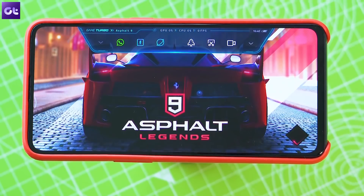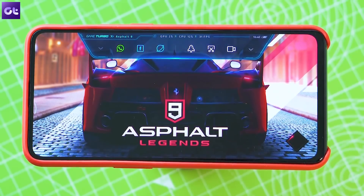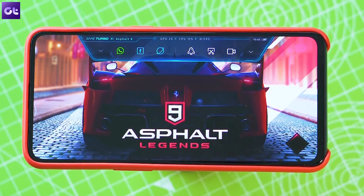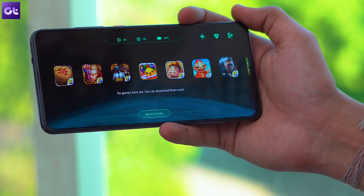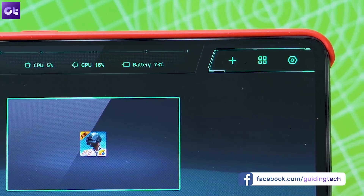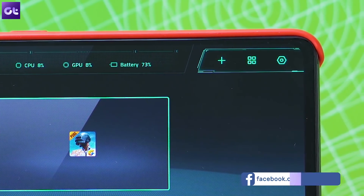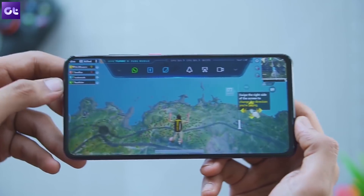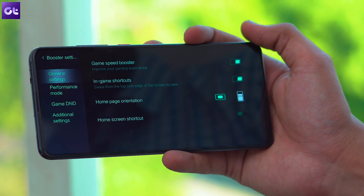Next up, let's talk about Game Turbo, another cool new addition that you'll find within the special features section in the settings app. The feature works pretty much like the gaming mode on most phones and gives you access to all your games from the same screen. On top of that, you can also check your CPU and GPU usage on the fly and turn on other useful features that will help you improve the gaming performance of your device, including the game speed booster, in-game shortcuts, notification settings, and more.